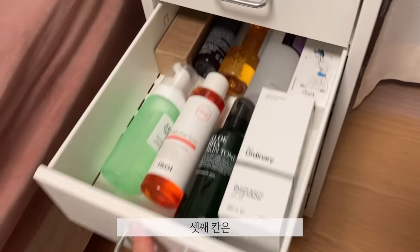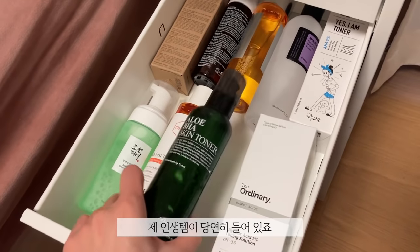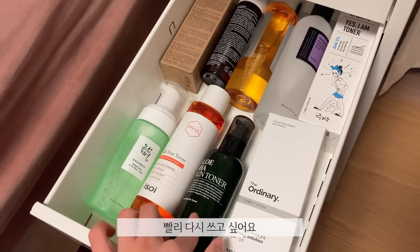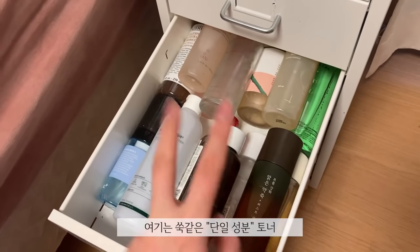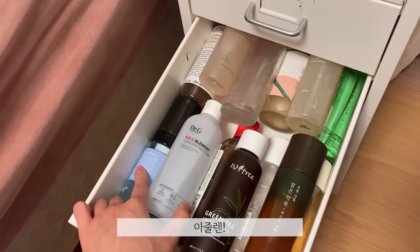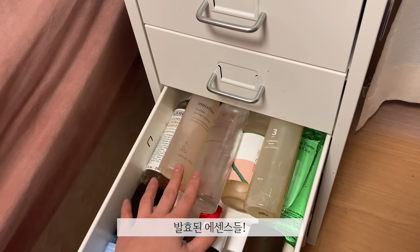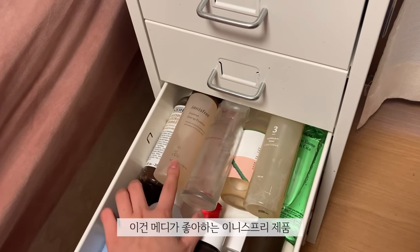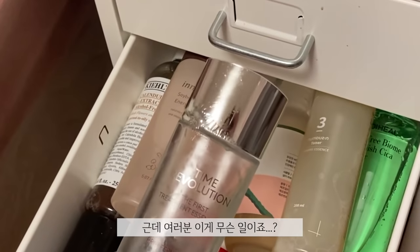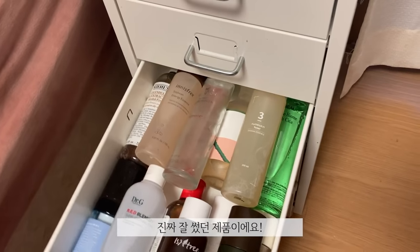The third drawer is for exfoliating essences and toners. And of course, the love of my life — I can't wait to go back to using this soon. The single ingredient ones like soak, green tea, calming ones, azulene. We also have a bit of fermented essences — Uniсree, I know Mehdi loves this, and the Missha one. And then we have the Numbuzin one. I really like this one as well — I really enjoyed that one.